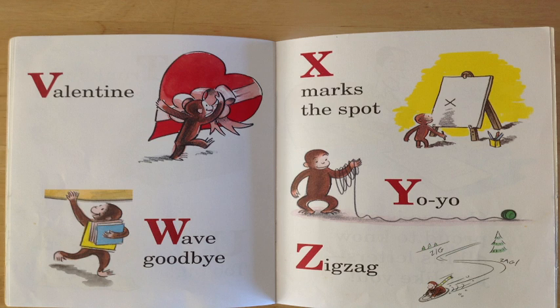X marks the spot! Hey, can you see George there making that X on that art canvas? Great job!